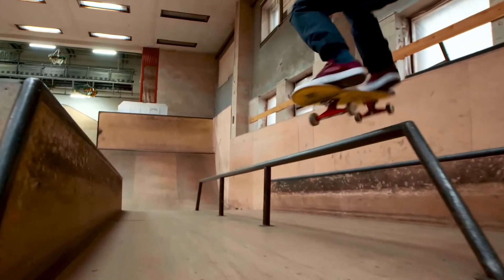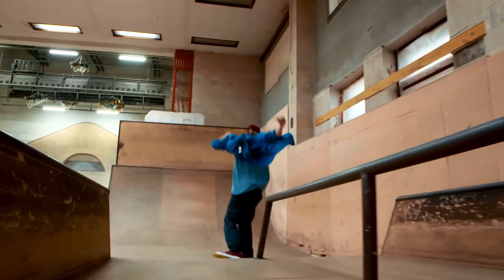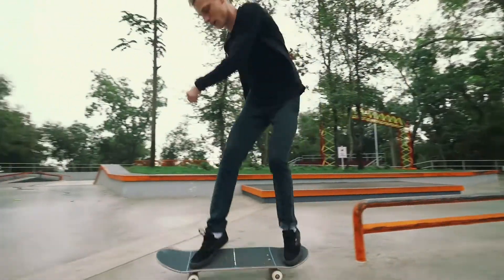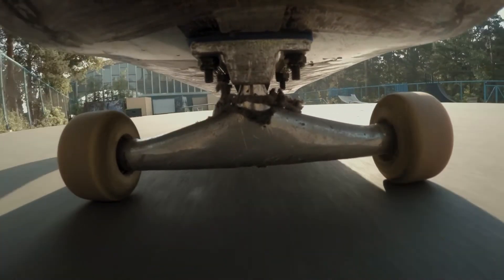Smooth surfaces along both the rail and bottom of the skateboard make this trick possible. Imagine if these surfaces weren't smooth — this trick might result in a trip to the hospital. It turns out forces and motion play an active role in our daily lives.